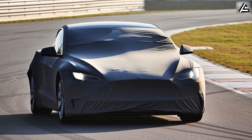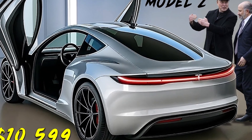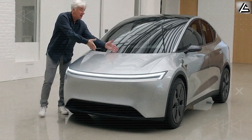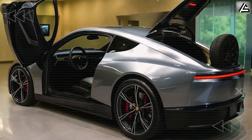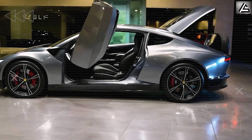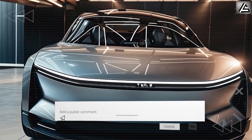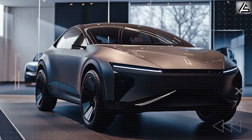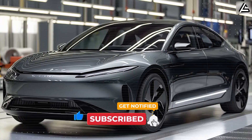The Tesla Model 2 is now a guardian on wheels, thinking 10 times faster than we ever could, wrapping you and your family in an invisible shield of protection. From icy rollovers to phantom pedestrians, it turns what used to be terrifying close calls into nothing more than stories you never had to live through. Do you believe this kind of life-saving tech should be standard in every car, not just Tesla's? Let us know your thoughts in the comments. Thanks for tuning in — we're only scratching the surface of Tesla's breakthroughs.